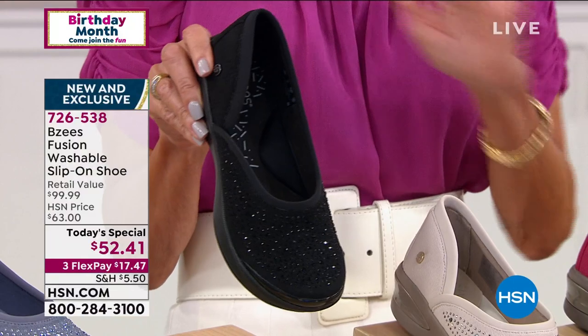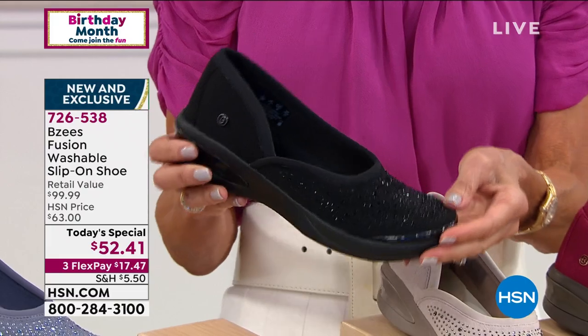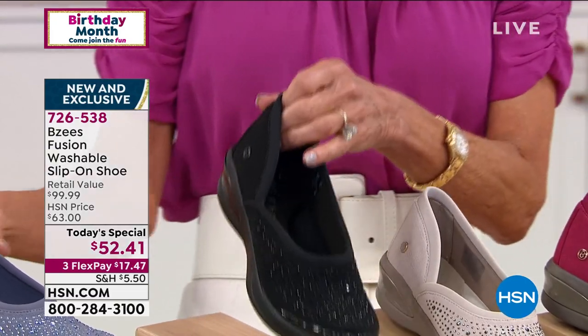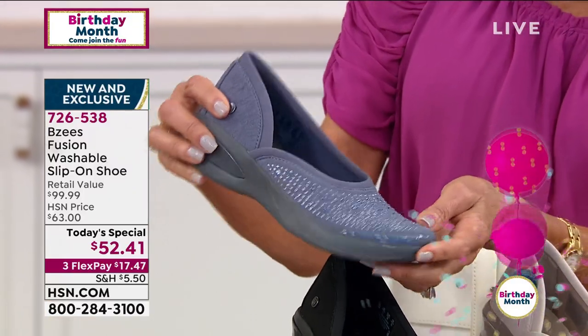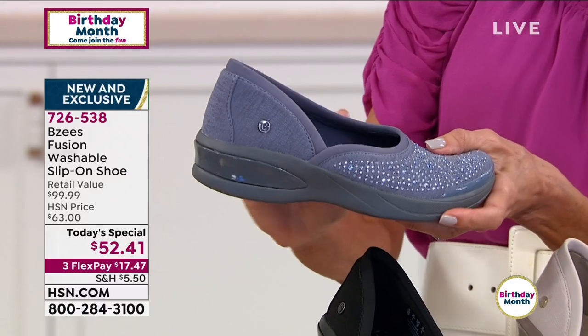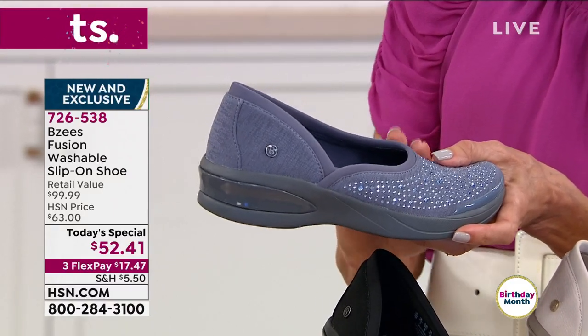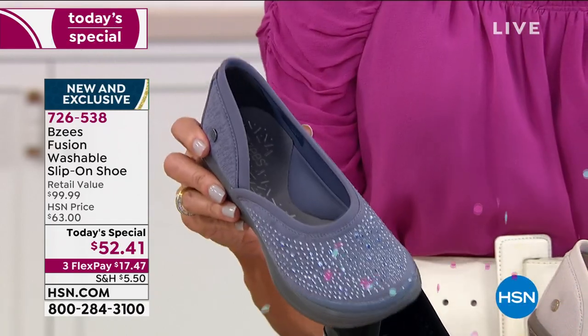Everybody is all about the black — it is far and away the most popular of all the different color choices today. We also have it available in this beautiful blue. We're calling this a blue, but it's really more of a mid-tone with a lot of gray to it as well. Those are your color choices.